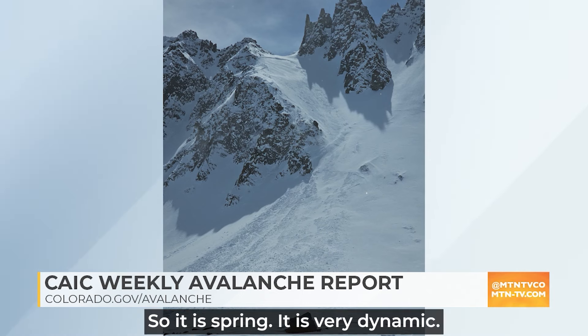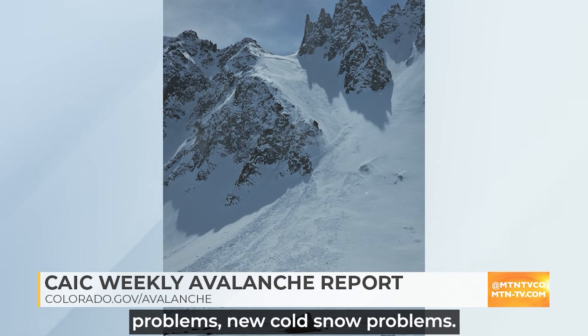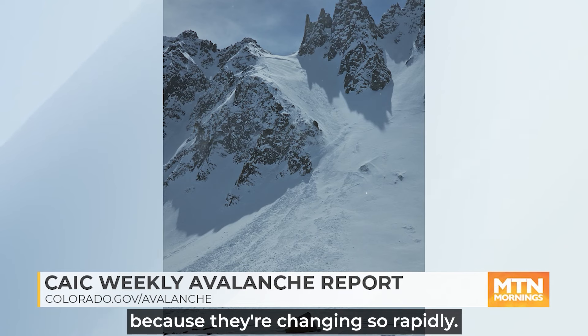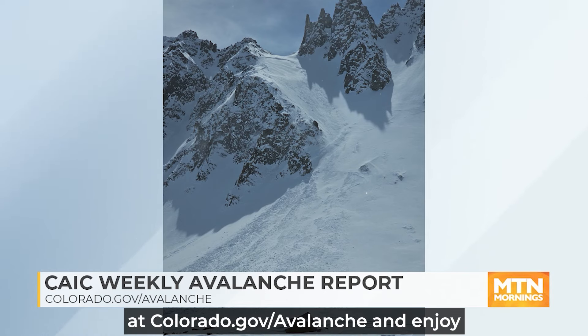It is spring, it is very dynamic. We are oscillating between wet snow problems and new cold snow problems. As we deal with this transition, it's really important to keep up to date on current conditions because they're changing so rapidly. Make sure you get your avalanche forecast at colorado.gov/avalanche and enjoy the fresh snow and the wild weather that often comes with Colorado in spring. Thank you so much, Brian, for giving us the scoop on all things Colorado avalanche. We so appreciate it as always.